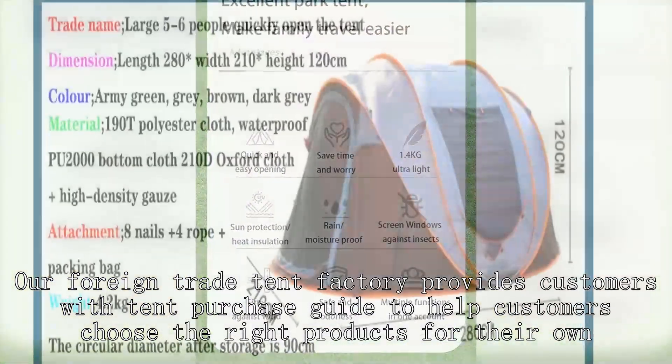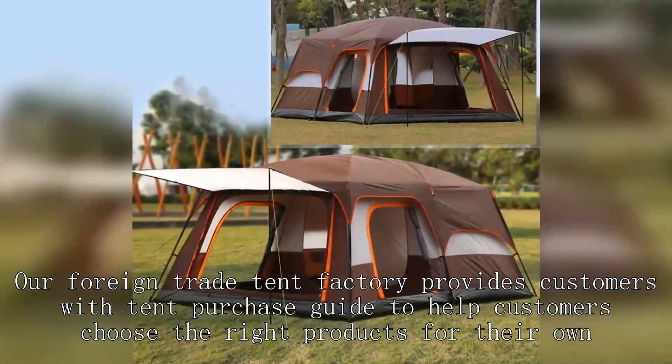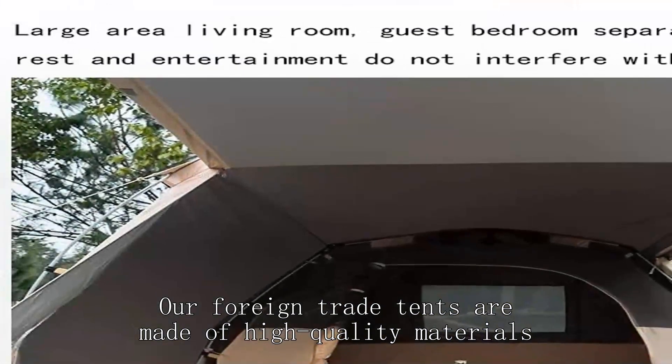Our foreign trade tent factory provides customers with a tent purchase guide to help customers choose the right products for their own. Our foreign trade tents are made of high quality materials.